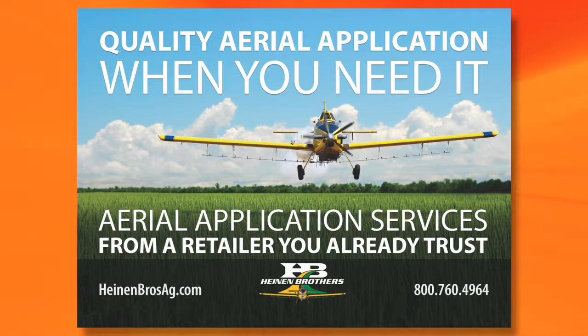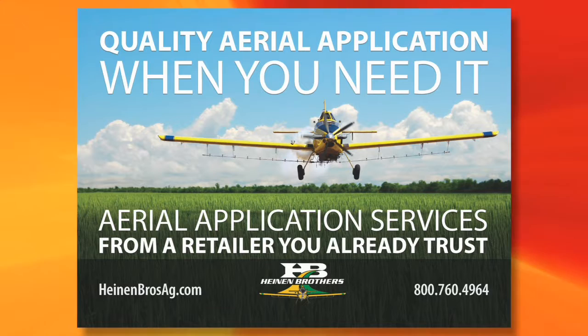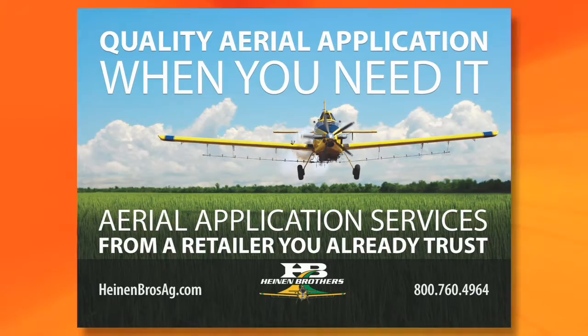This segment brought to you by Heinen Brothers Ag — farmers helping farmers by offering quality aerial and ground application, fertilizer, ag chemicals, and hydrous ammonia. Call today to protect your crop yield.